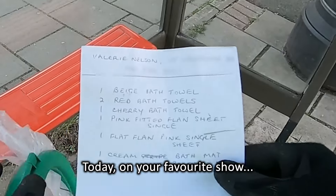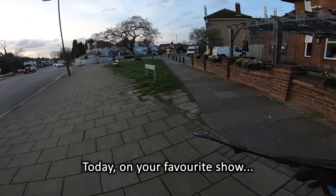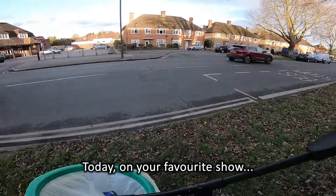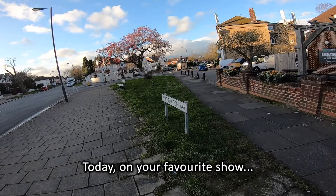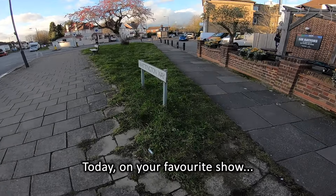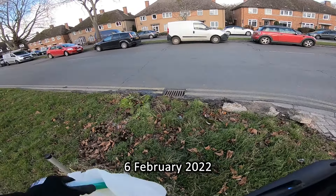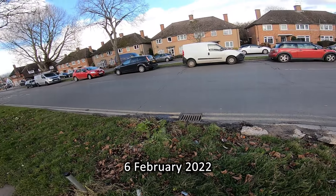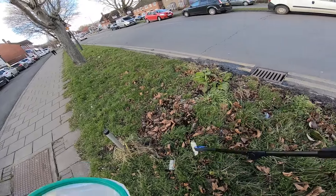Another day in paradise. Welcome to a new episode of Keep It Clean. Today we're going to clean along Whittington Way and Cannon Lane. Let's see how far we get with this.